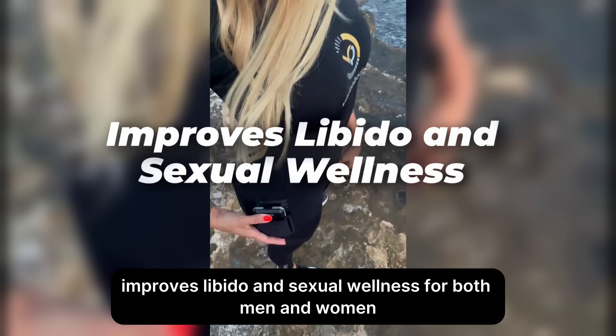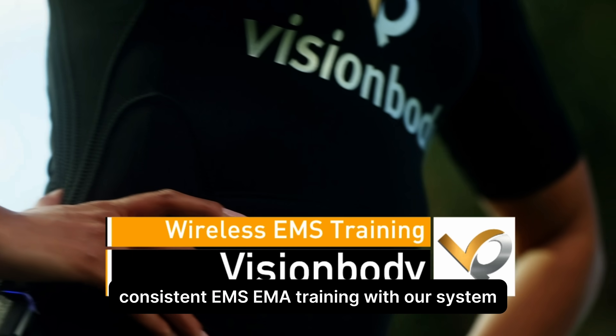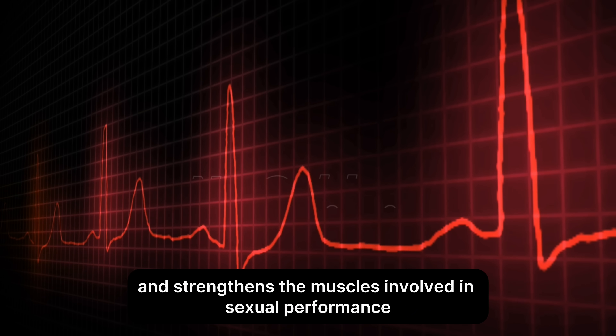Improves libido and sexual wellness. For both men and women, consistent EMS/EMA training with our system enhances blood flow and strengthens the muscles involved in sexual performance.